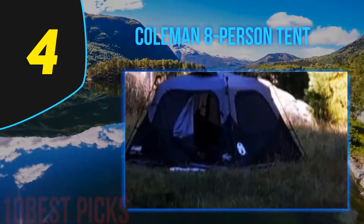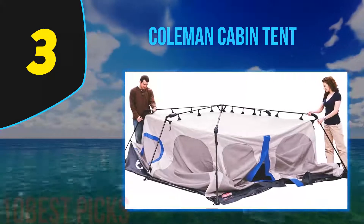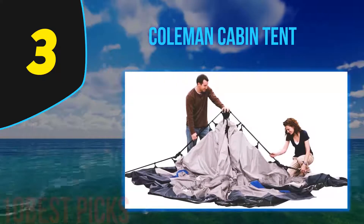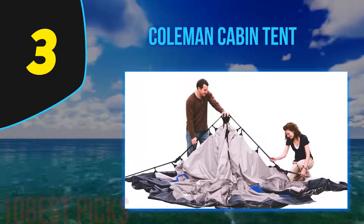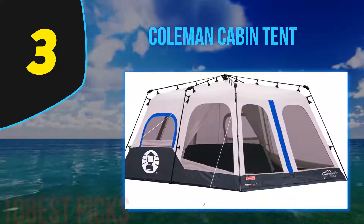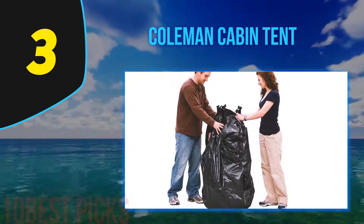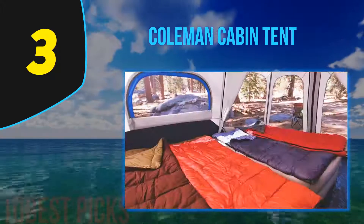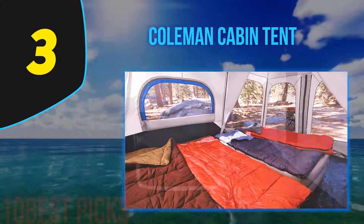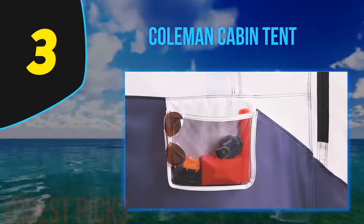At number 3, the Coleman Cabin Tent has been on the market for a very long time and is a favorite among campers. Setting it up is easy — it only takes 60 seconds, and taking it down is just as quick. It comes in different sizes, so choose the one that suits your needs. The tent fabric has waterproof features, though there's no vestibule, so it's not ideal for heavy rain — you'll want a tarp for extra protection. Mesh windows provide excellent ventilation.